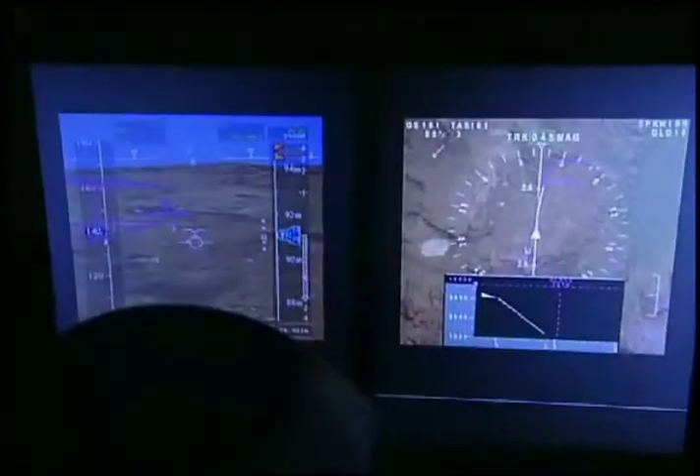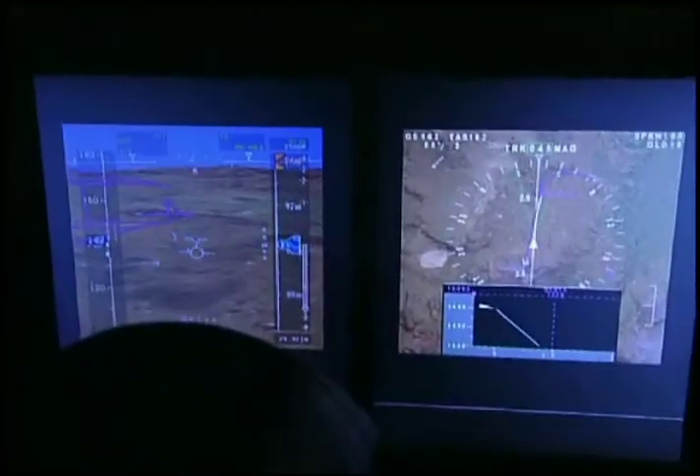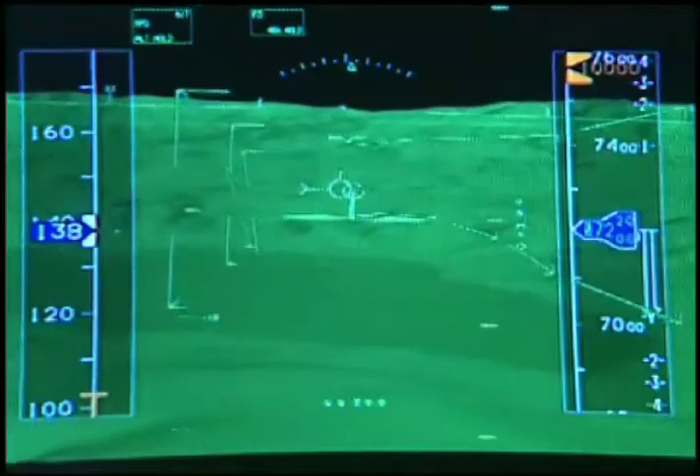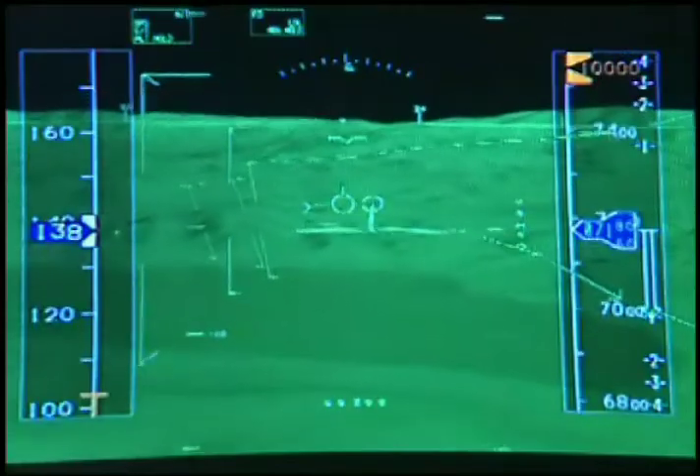We're looking at these integrated synthetic vision systems and we're making approaches here at Reno to the airport. It's a mountainous environment around us, which makes it good for presenting the terrain information. Displays combine global positioning system satellite signals with a computerized terrain atlas to give pilots a 3-D perspective of the world outside, even in bad weather and at night.